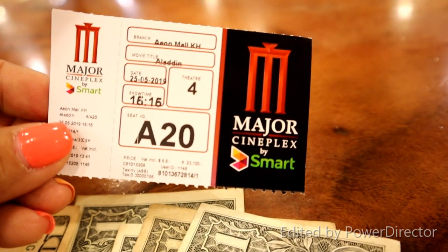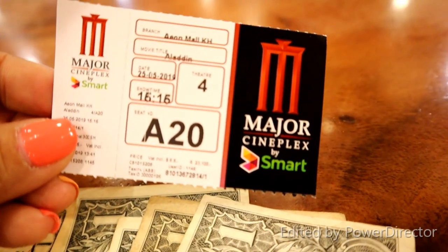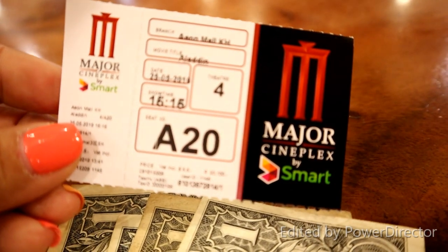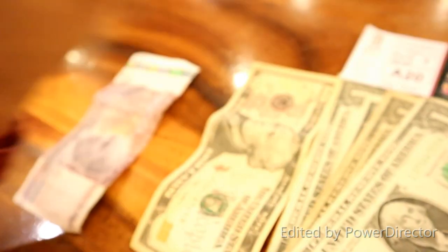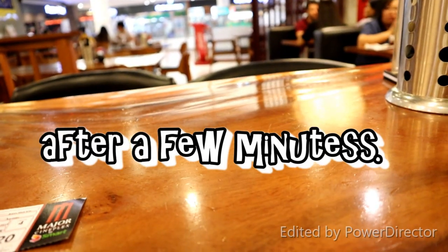So I'll be watching the movie at around 3pm, so I still have time to eat and have my lunch and look around. The time now is 1:54, and all in all we have still like $19.50 to spend.